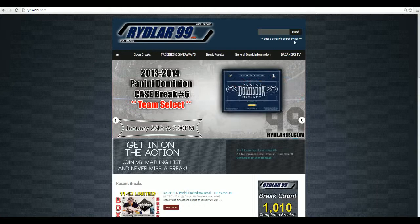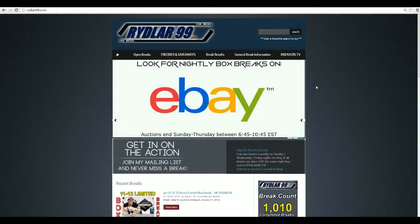I'll be ripping open that. It's team select, so you can actually choose your team. And if we fill that one up fast, I'll do another one. I have multiple cases coming in today. Other than that, let's get going.